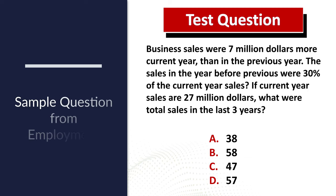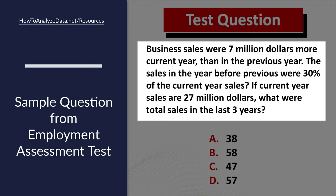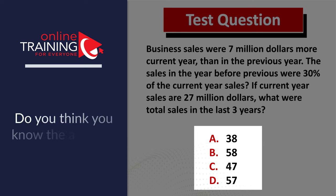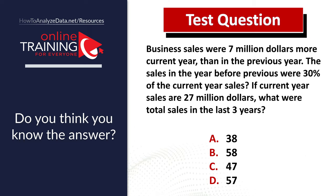Here is a sample question you might see on the employment assessment test. Business sales were $7 million more in the current year than the previous year. Sales in the year before previous were 30% of the current year's sales. If current year sales are $27 million, what were total sales for the last three years? You have four choices: A) 38, B) $58 million, C) $47 million, or D) $57 million. Do you think you know the answer?